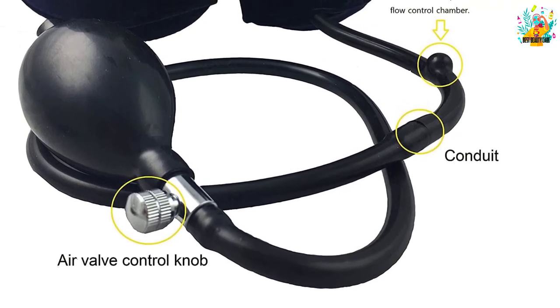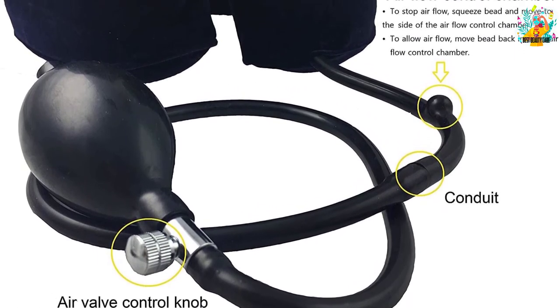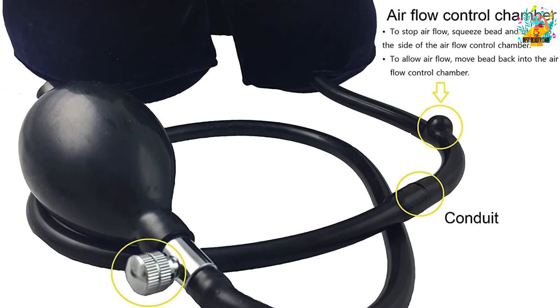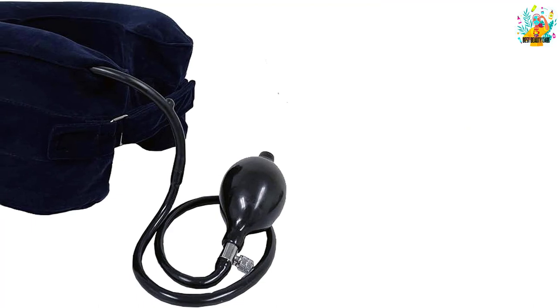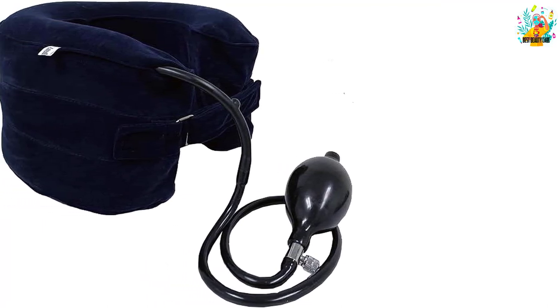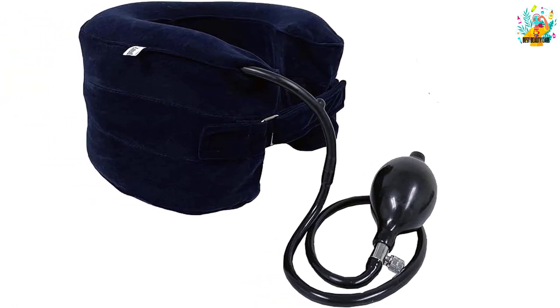You can use the product whether standing or sitting, giving you maximum comfort and great convenience. This Instapark device also supports the treatment of neck pain, disc herniation, and nerve compression. The product is suitable to use anytime and anywhere.